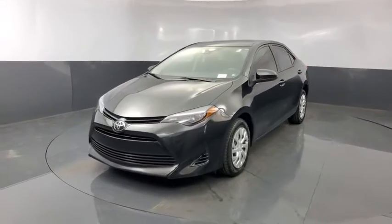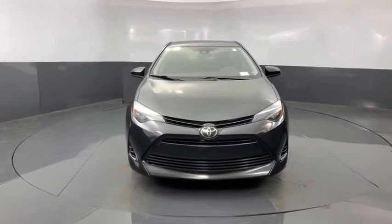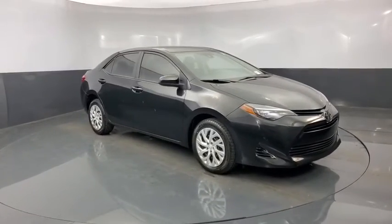We are pleased to show you the 2018 Toyota Corolla. The Corolla is still a great option for those who want dependability, comfort, and value. This vehicle has less than 35,000 miles.